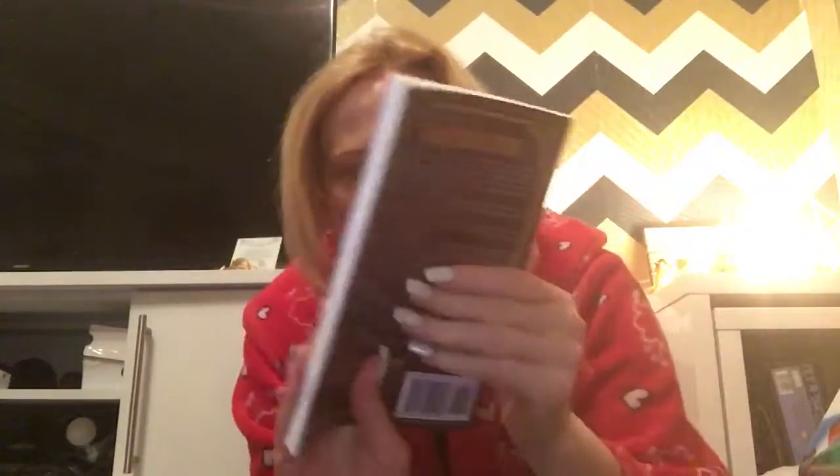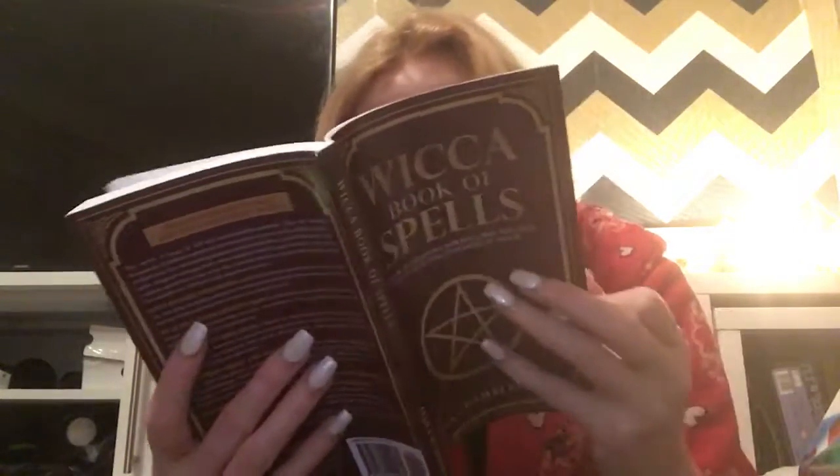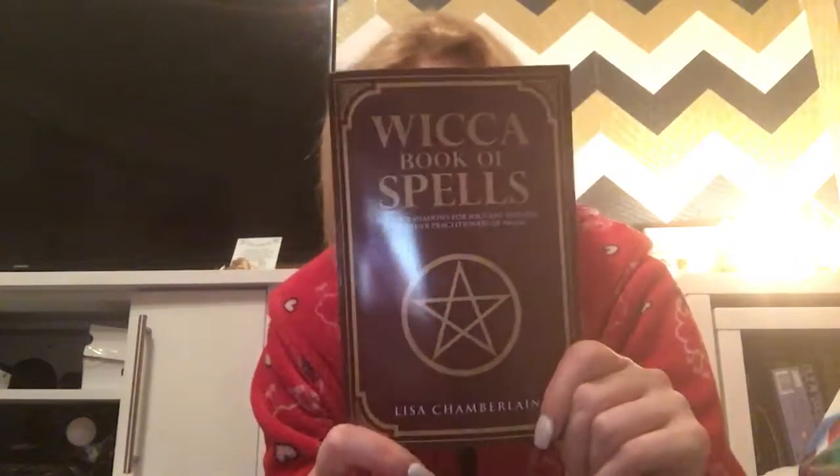As you know I'm into witchcraft and stuff, so I got a book of spells. I actually flipped through it last night and it's quite a good book — lots of charms and spells and things like that. That'll be going on the side of my bed with all my other bits and pieces.